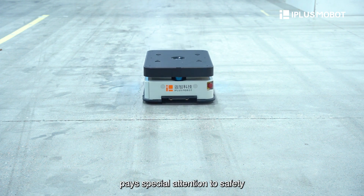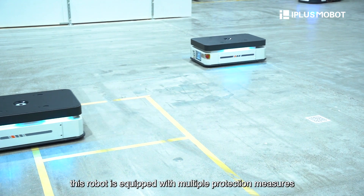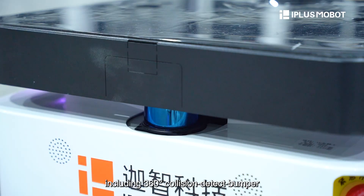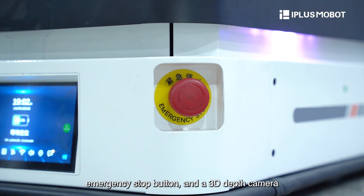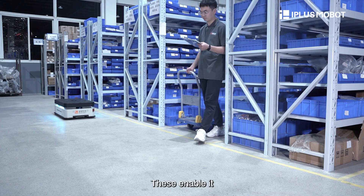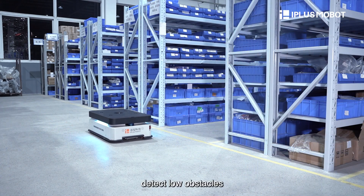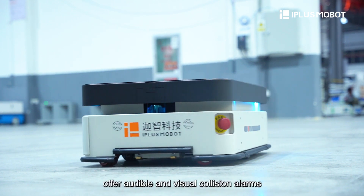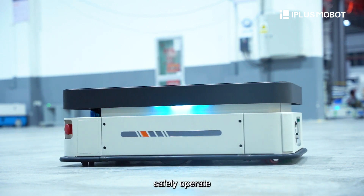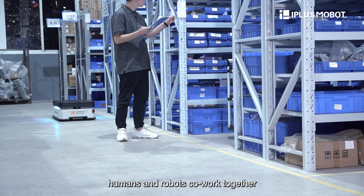As iPlus Mobot, we pay special attention to safety. This robot is equipped with multiple protection measures, including a 360-degree collision detect bumper, safety laser, emergency stop button, and a 3D depth camera. These enable it to automatically slow down and stop before obstacles, detect low obstacles, and offer audio and visual collision alarms.